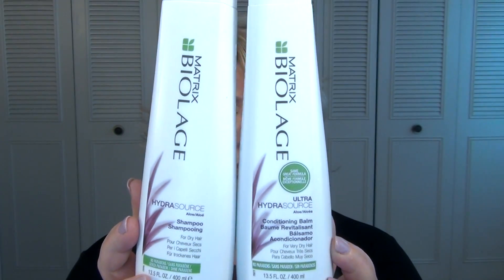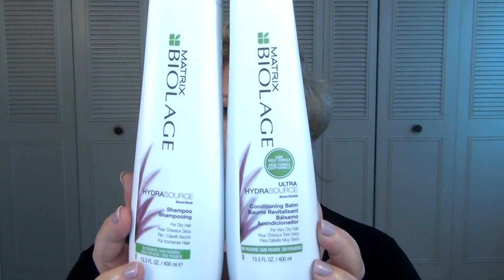Next up is some shampoo and conditioner. This is from Matrix Biolage — it's the Ultra Hydra Source shampoo and conditioning balm, and I really enjoyed this. It was a really great pair to use. My colorist actually recommended this brand. Biolage is a great brand; it's easily found at Ulta. It's a little bit more expensive than what you'd find in most drugstores, but still very reasonably priced and not like salon prices.